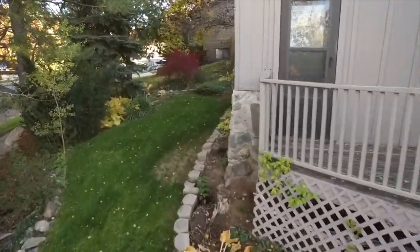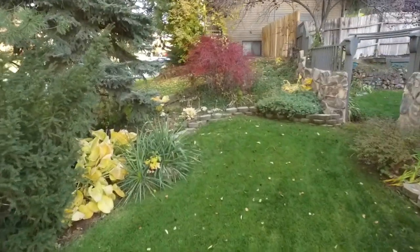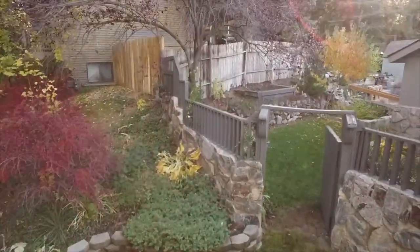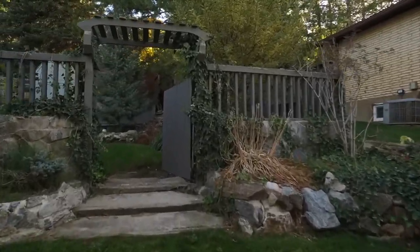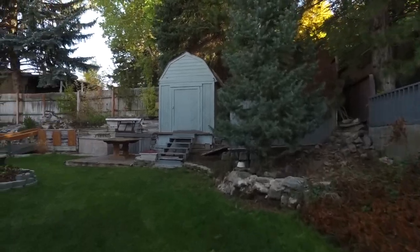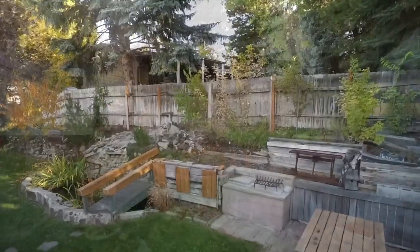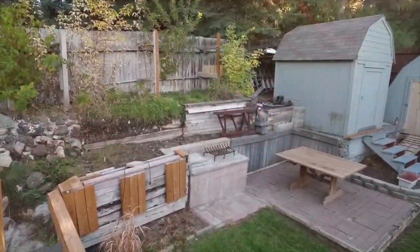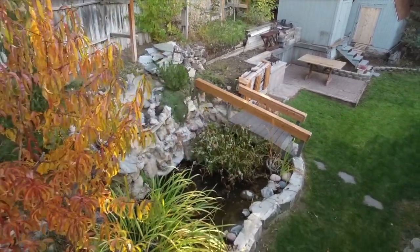Can't you just see yourself enjoying being out on this deck, which is off of one of the bonus rooms? Look at all the beautiful gardens. The home offers many great features for comfortable living like central air conditioning, central vacuum, and a very private backyard. You can relax, dine, and entertain in your park-like backyard as you listen to the waterfall and enjoy the many gardens.